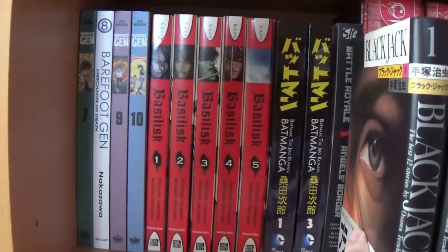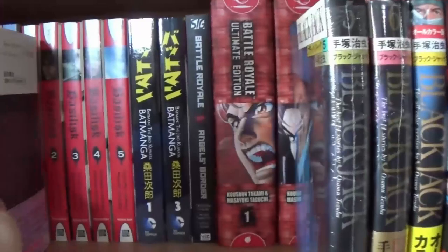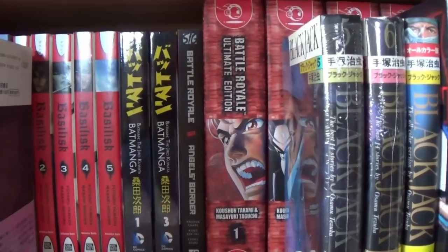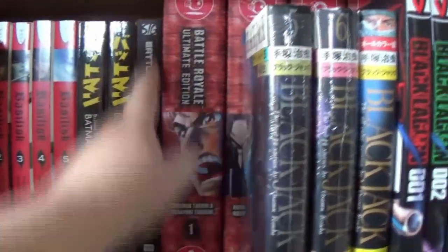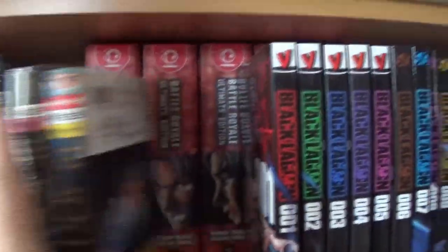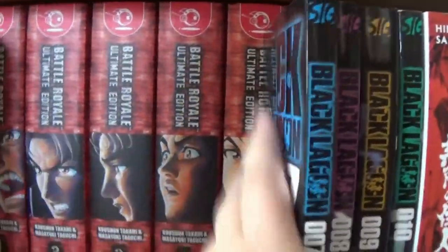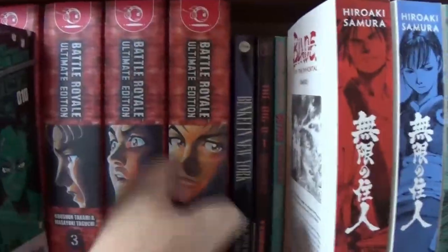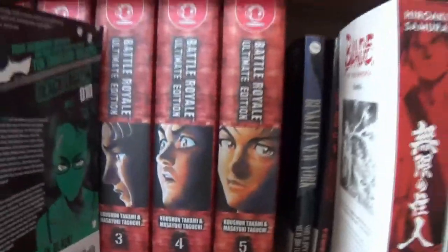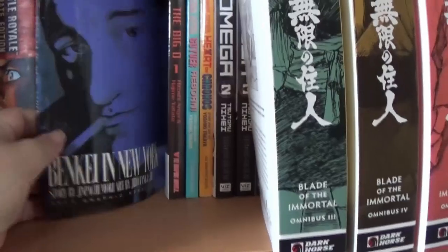The next shelf, we've got more of Barefoot Gen. Basilisk — I don't know if that's done or not. Batmanga, we do have complete; I recently picked up volume two which is not shelved yet. Battle Royale Angels Border, which is just a one-shot. And then there's the Battle Royale Ultimate Edition — and everyone's favorite volume, volume five. I was actually given these, so I didn't actually know they were worth anything for a long time.